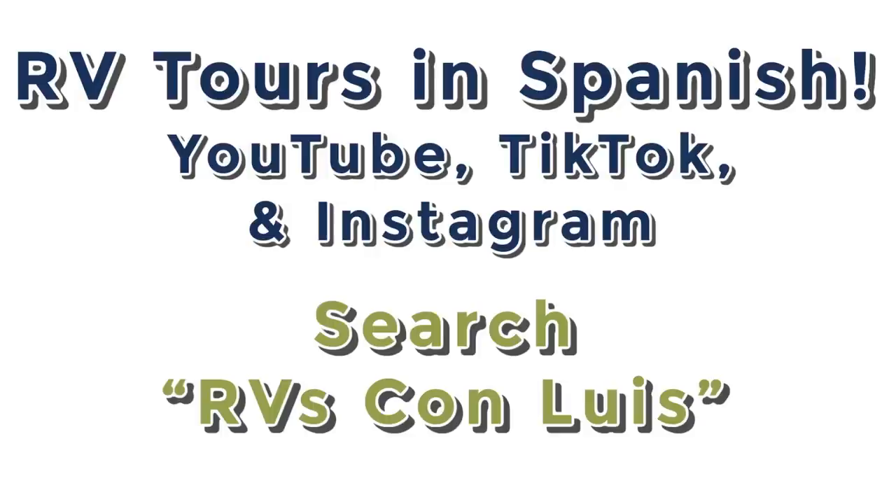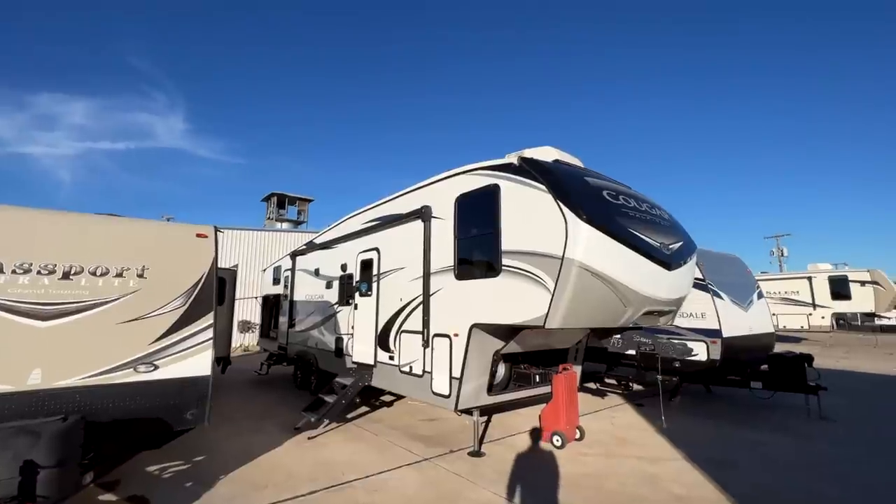I'm excited to announce we now have 100% Spanish-speaking RV tours online thanks to my father-in-law, who now works with me. You can find those on his YouTube page — links are in the description — or search 'RVs con Luis.' He is also in a sales position, so if you or a family member speak Spanish and would prefer to work with him, he's here to help as well.